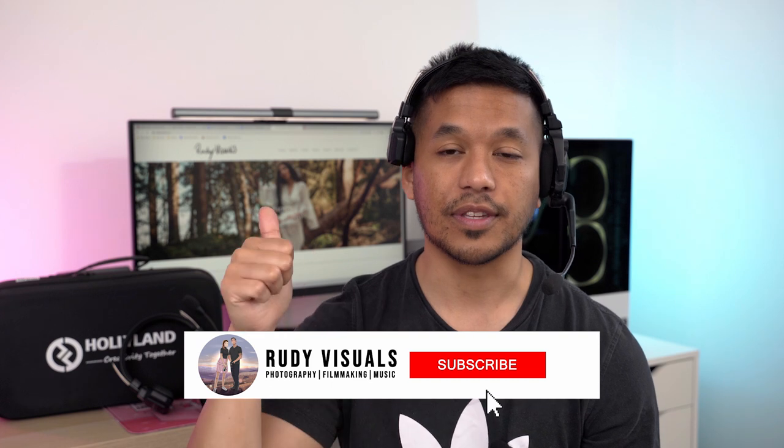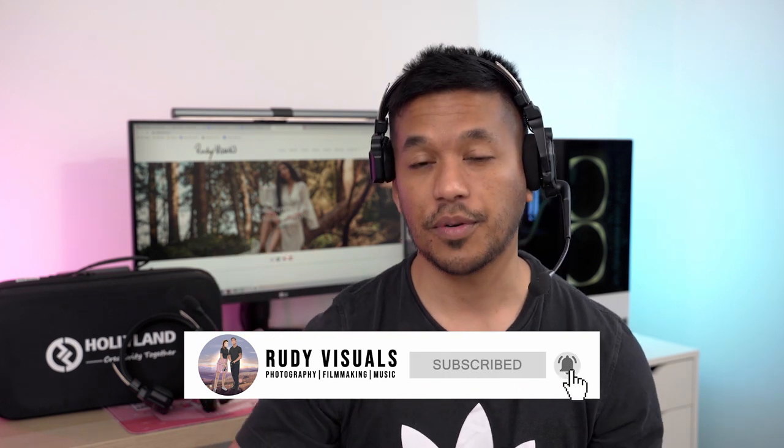That's going to do it for this review. Let us know what you thought down in the comment section below. A big thank you to Hollyland Solidcom and also to Zyro for sponsoring this video. If you've got any questions leave them in the comments, hit that like button if you found this video useful, subscribe to see more, and follow us on socials. I'll see you in the next video. Peace.